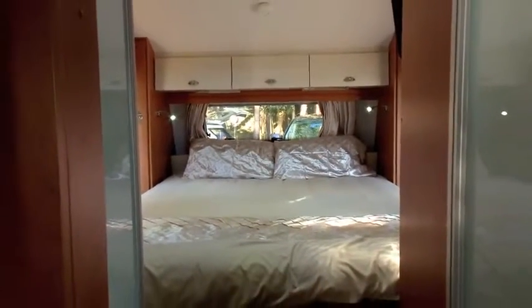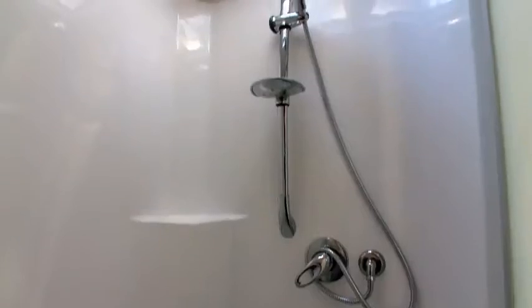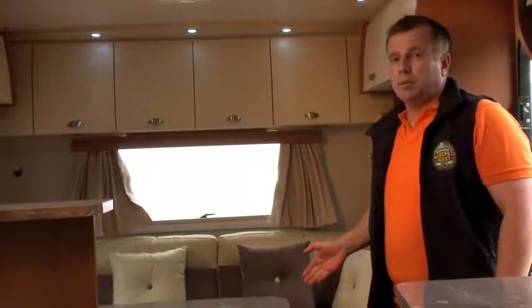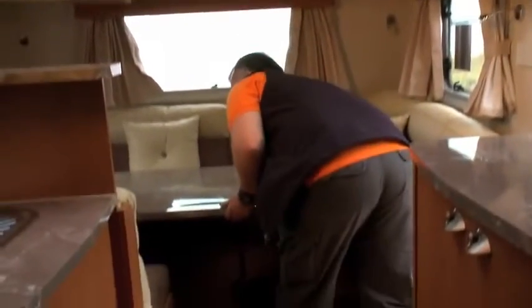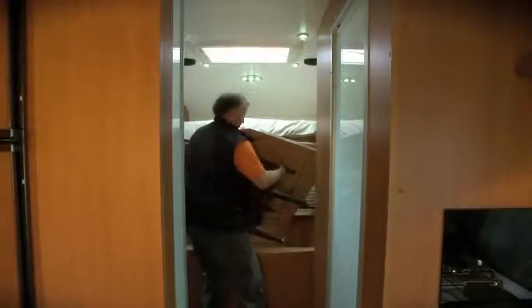The bedroom features a large bed and plenty of storage. It may be a little cramped, but the space sacrificed in the bedroom allows for a much larger lounge, split bathroom, and kitchen. The Nova has a freestanding dinette table which can be folded down when touring, though the under-bed storage position is quite awkward.